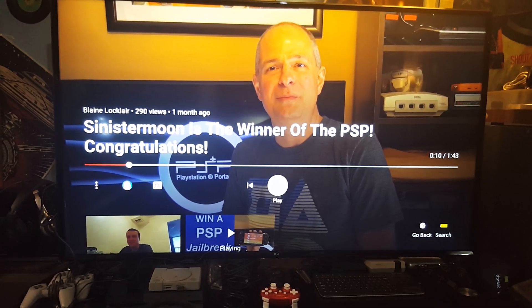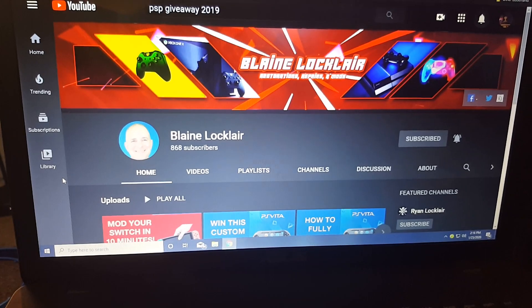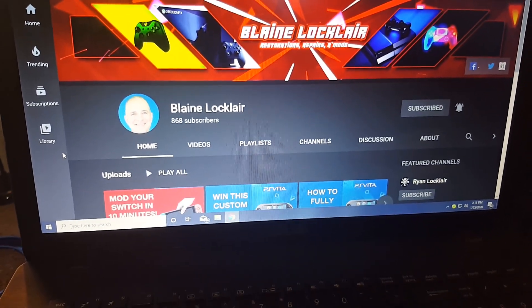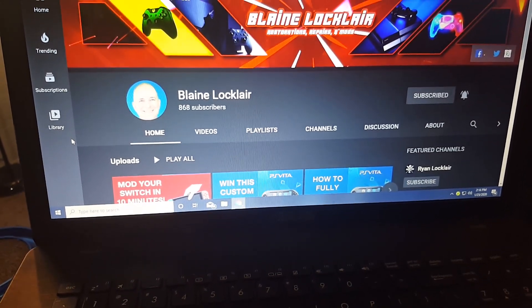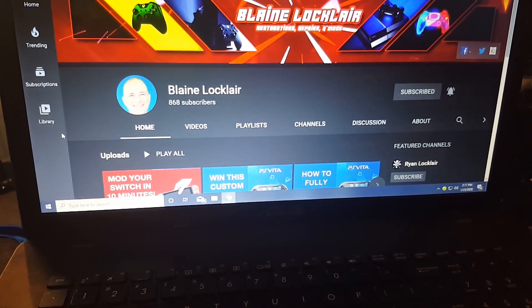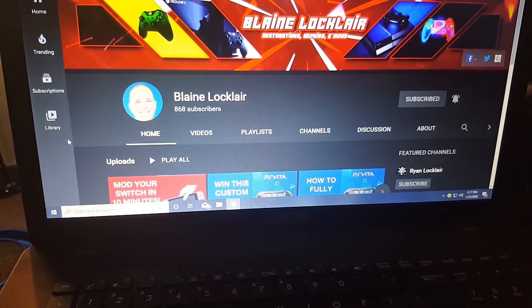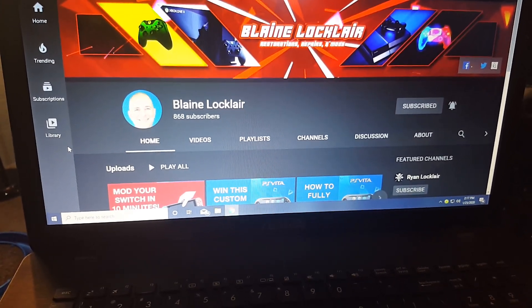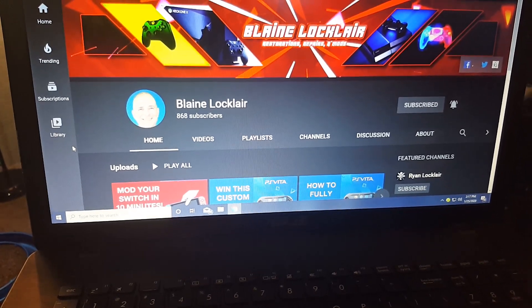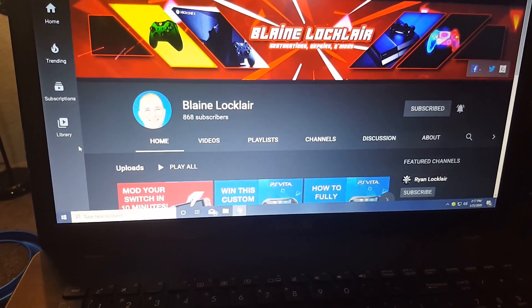Blaine makes some really high quality videos — check out his channel. He does restorations, repairs, and mods, and his videos have really high quality audio and video equipment. He's new to YouTube and doing some giveaways probably to grow his channel. You won't be let down — I really think you should go subscribe. One of his giveaways was a soft modded PS3 Slim, which my friend Maximum RD actually won.